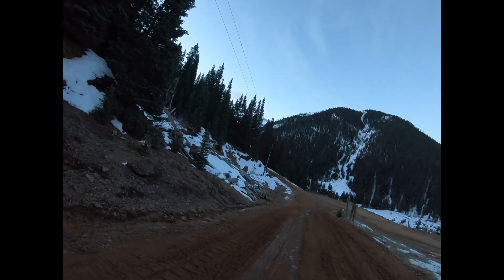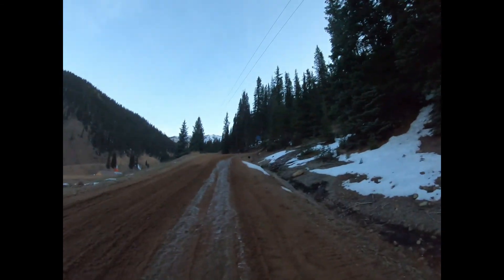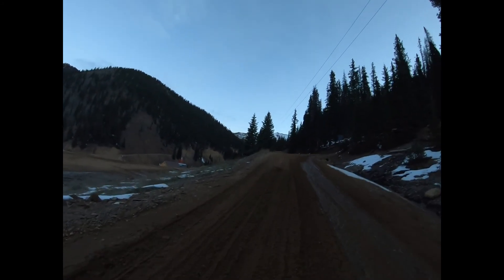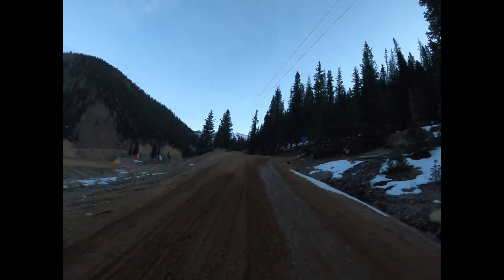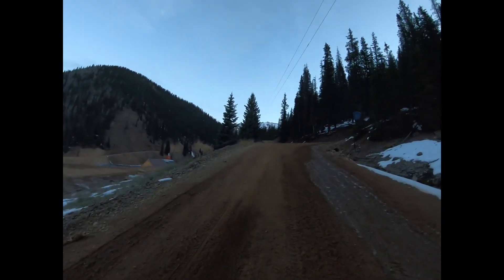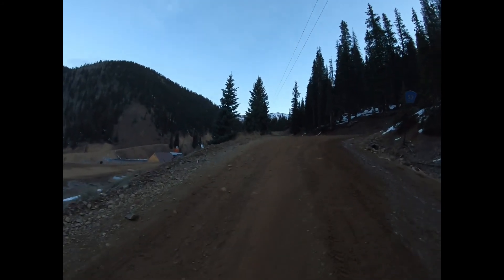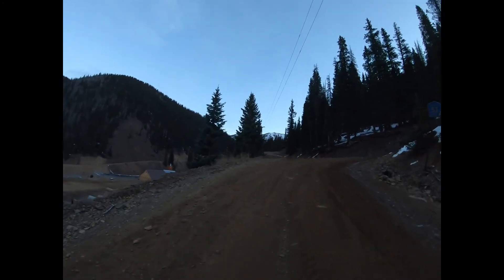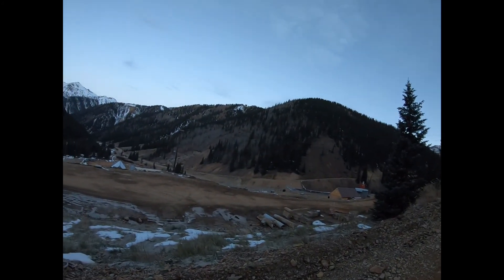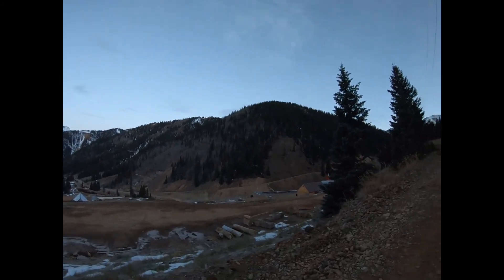Several options once you get here. That road goes to Velocity Basin. My road goes up toward Minnehaha, County Road 53. And the road straight ahead goes to an old mining area called the Moguls. That road over there goes to Corkscrew Pass, Hurricane Pass, California Pass.